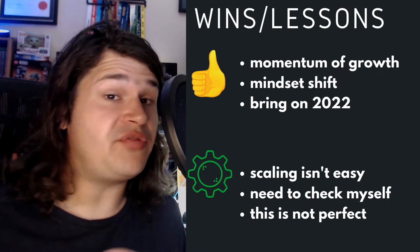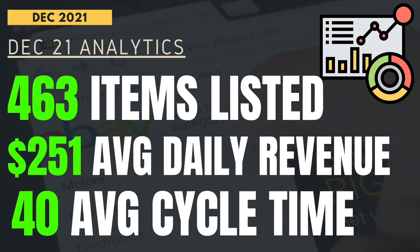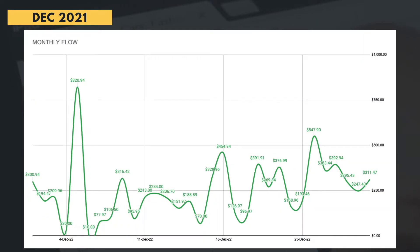I did a reselling tips video if you're interested — link is in the description. Some quick analytics: 463 items listed this month. We averaged a daily revenue of $251, which is just incredible. We had an average cycle time of 40 days — last month it was around 30, but I've sold some older stock as well, which is great. Looking at the monthly flow, we kicked off with my best day yet, then had some pretty rollercoaster weeks in December. We even had a zero day — just goes to show things are always going to be different every single day.